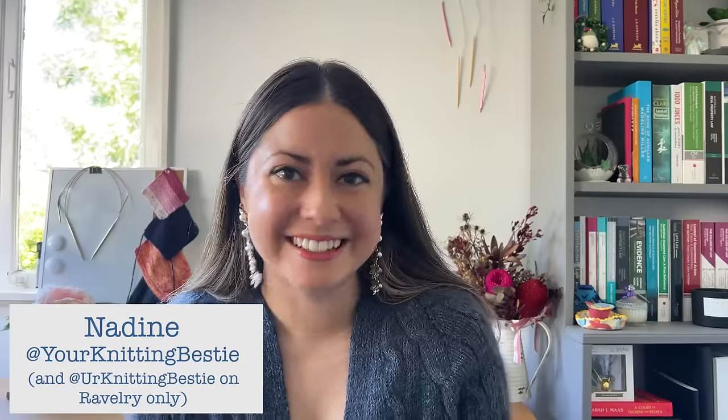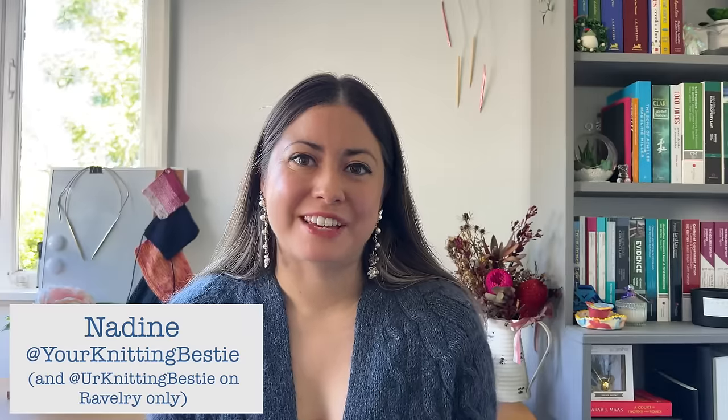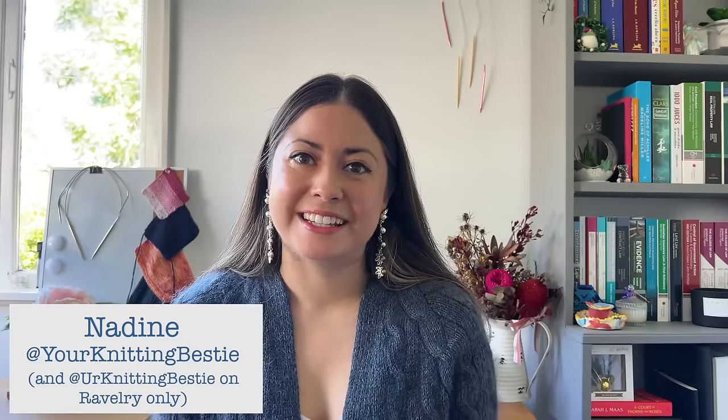I talk about knitting all the time from the perspective of someone who lives in a warmer climate, as I'm located here in Brisbane, Australia. Today's video is one I'm super keen to chat about because it's all about my five most worn knits, and in particular I'm turning a critical eye to these garments to figure out exactly what makes them so special to me and why I tend to reach for them so much more often than some of my other finished objects.